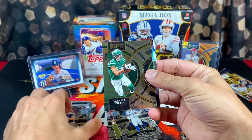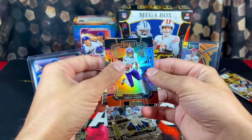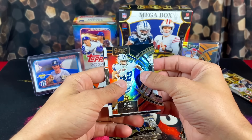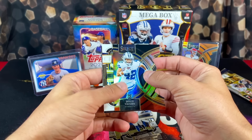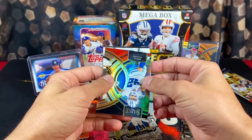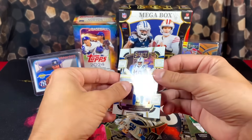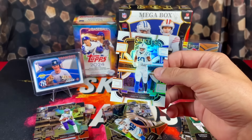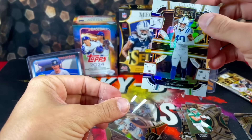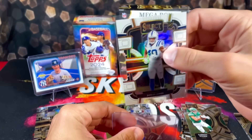We got Will Levis and then a white die cut — I think those are out of 99 maybe. Garrett Wilson, Jordan Addison. Then it is a rookie — looks like a blue team, Colts. If that would have been Anthony Richardson, that would have been a big card. 161 of 199, Jalen Jones — nice color match, awesome looking card. But not really who we're looking for.